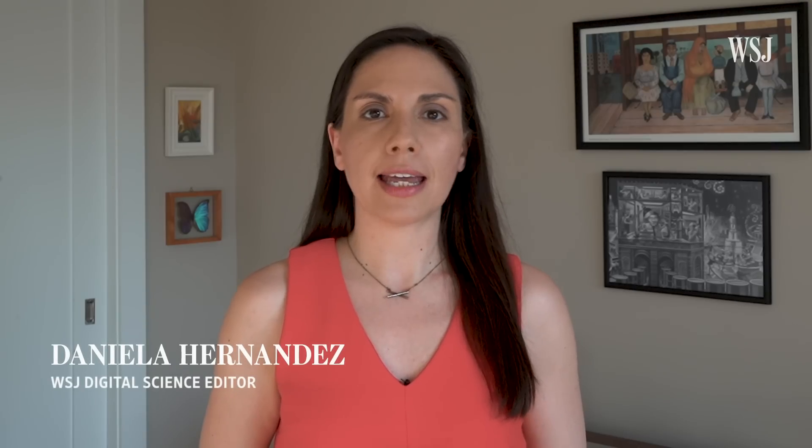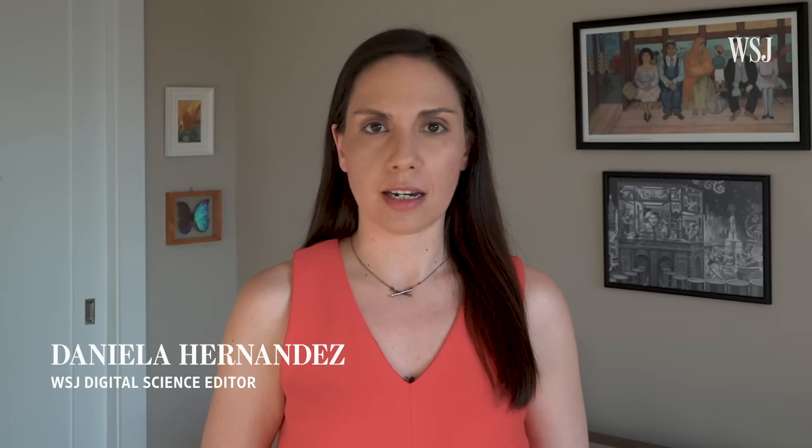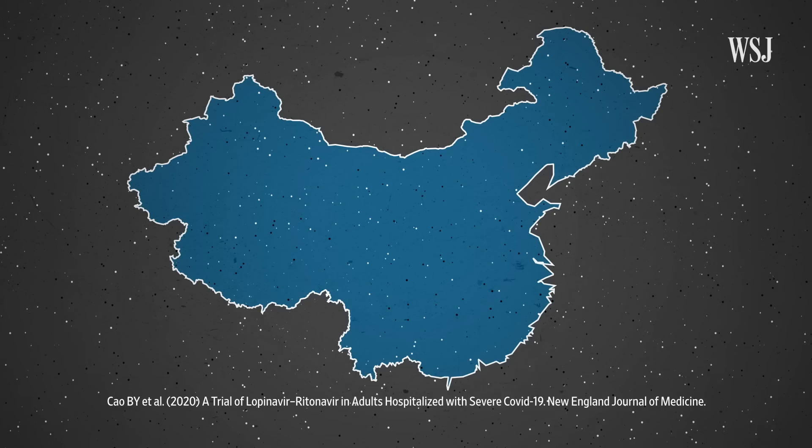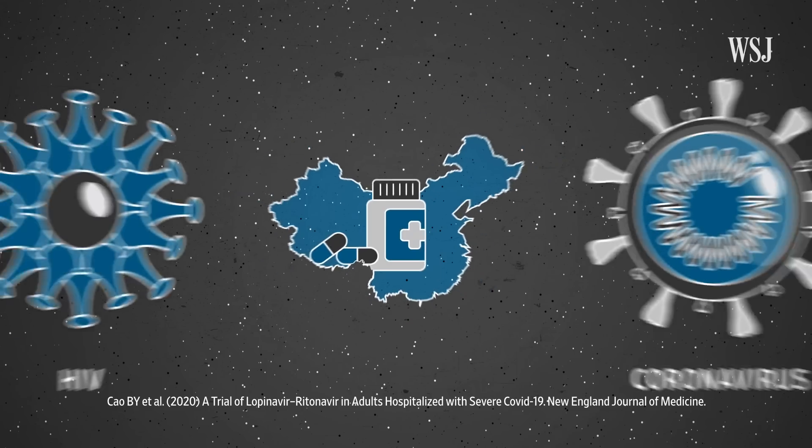As countries look to end lockdowns, these reports are raising questions among public health experts about faulty testing, whether patients are getting reinfected, and just how long a full recovery might actually take. An early clinical trial in China tested whether an HIV drug could help treat COVID-19.